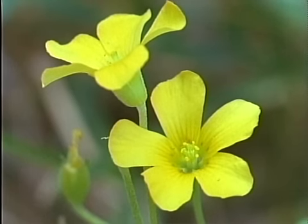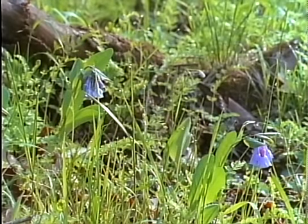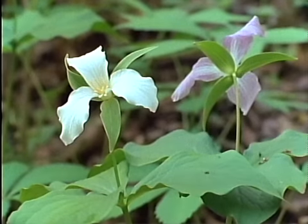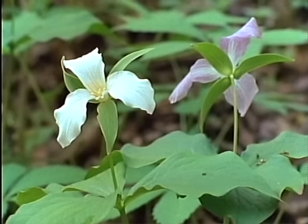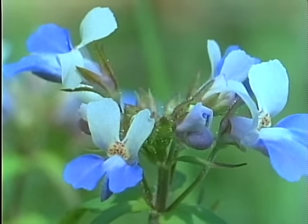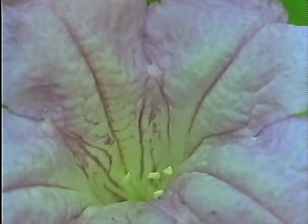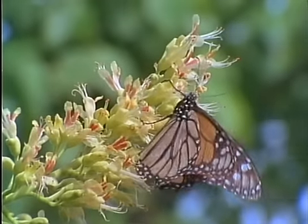Some blossoms even glow with an ultraviolet intensity in a range of light only the insects can see. Colors may also signal flowers ripe with pollen and nectar. Bluebells change from pink to blue as they bloom, while white trillium turns pink as the blossom fades. Honeyguides — those spots of color on the blue-eyed Mary's throat — seem to lead insects to the nectar. Wild petunia has lines instead of spots. The honeyguides of the Ohio Buckeye change from yellow to red as the flowers fade, a pattern that appears to have a purpose.